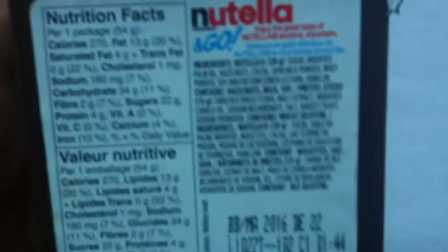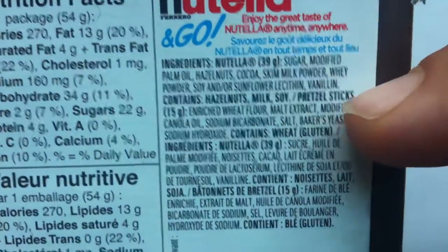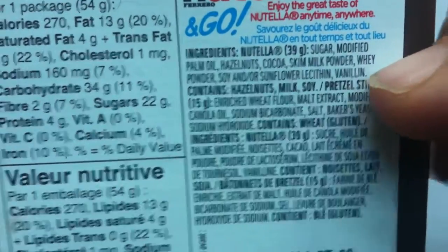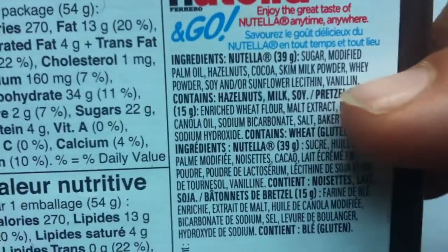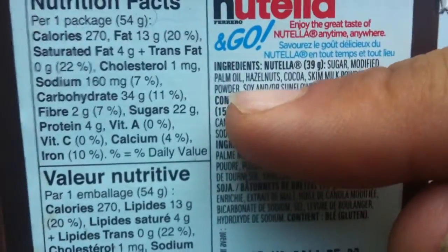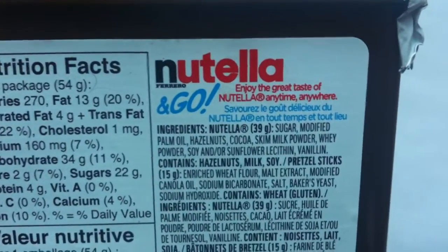I know that in the States — in Canada, question mark — they use soy products in it. Ingredients: sugar, modified palm oil, hazelnuts, cocoa. See how good I am, guys? Isn't that amazing? And soy — there's soy right there. So there are soy products in this. But in Europe, I don't believe they have soy in the Nutella.